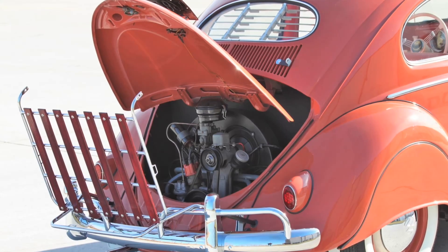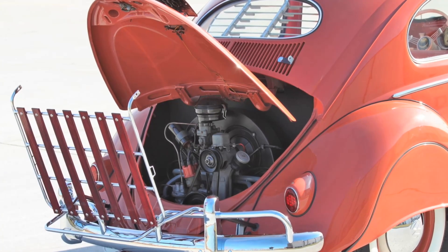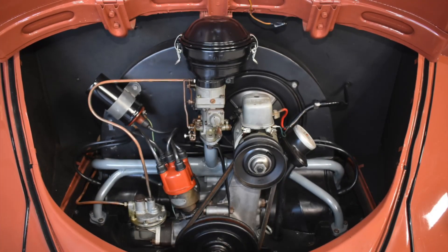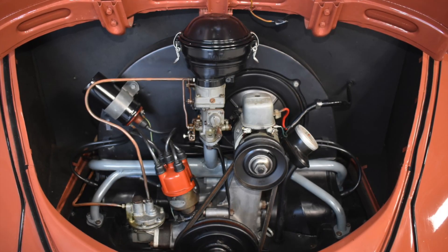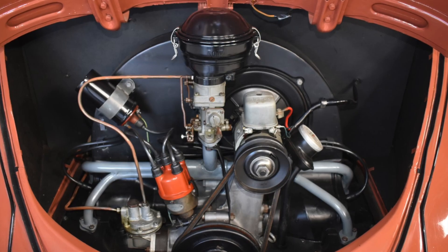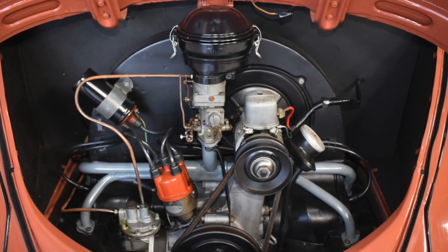Powertrain: under the hood of this classic car was a simple yet powerful engine that defined the driving experience for millions of people. The engine of the 1957 VW Beetle was an air-cooled flat-four design that produced an impressive 40 horsepower, up from 36 horsepower in previous years.